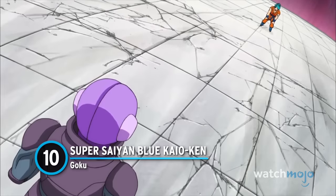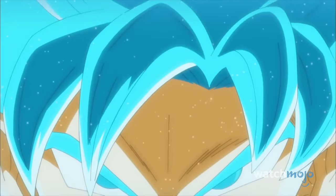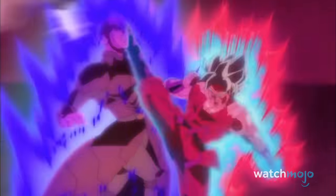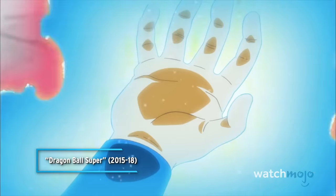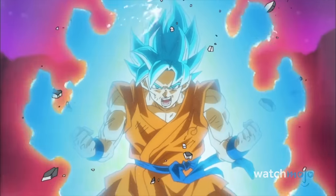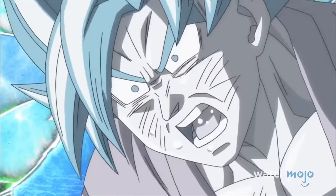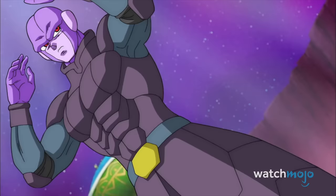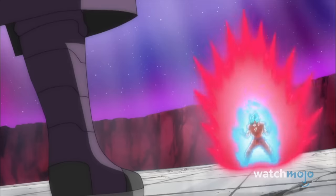Number 10: Super Saiyan Blue Kaioken Goku. Once Super Saiyan was introduced, Kaioken quickly became obsolete. Created by King Kai, Goku successfully uses the technique multiple times during the Saiyan and Namek Sagas. Fast forward more than two decades, and the power-up is suddenly resurrected for Dragon Ball Super. In the final battle of the Universe 6 tournament, the assassin Hit has Goku on the ropes, so the Saiyan activates Kaioken while in his Super Saiyan Blue form. Quite the colour combo.